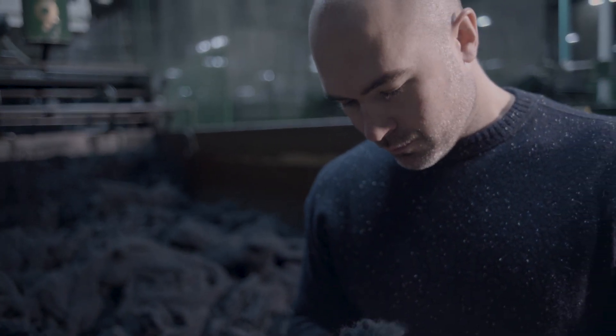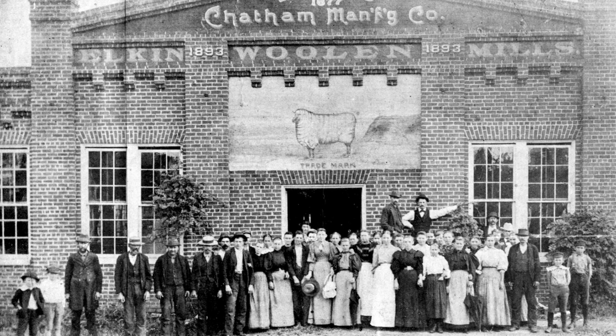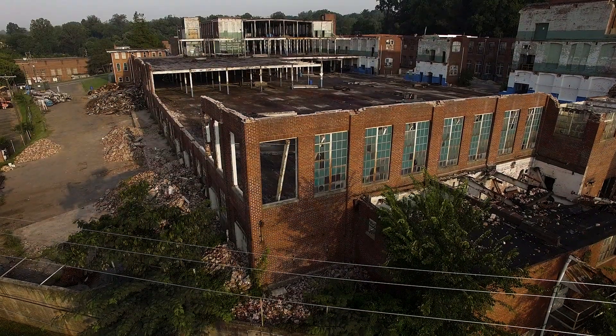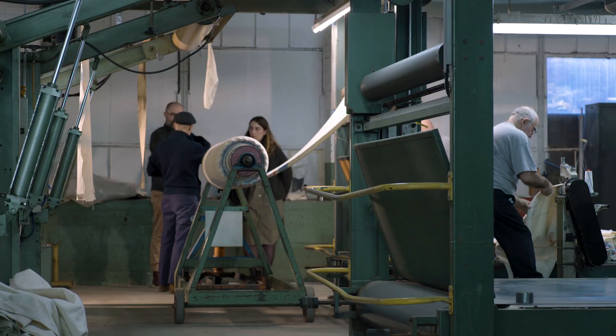Great woolens are my family legacy. For 150 years my family manufactured wool blankets, clothing, and automotive interiors. Woolen manufacturing has largely declined in the U.S. and my family's mill is now shuttered. I've been working to rebuild that legacy and to make great woolens here in the U.S.